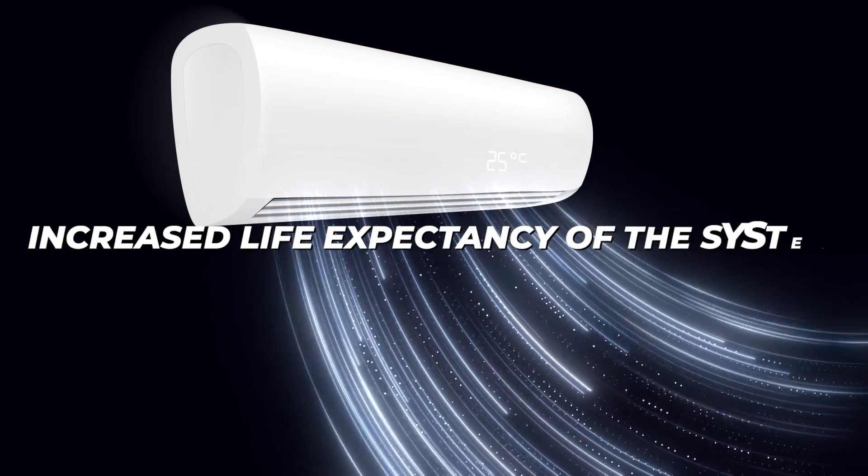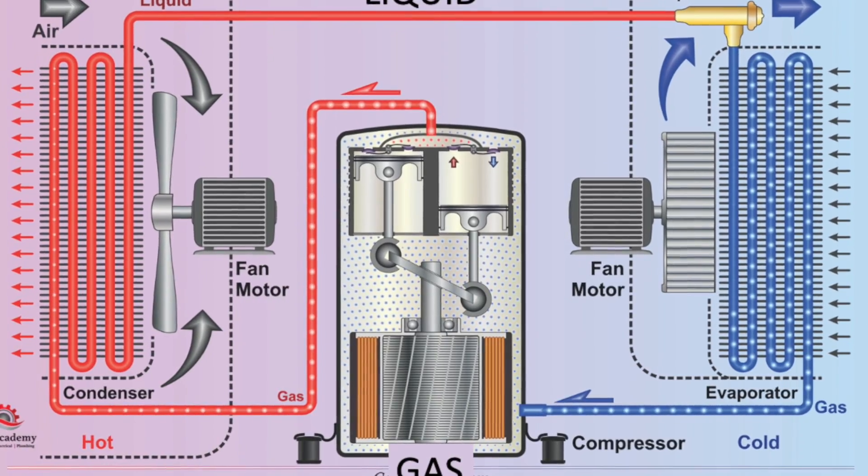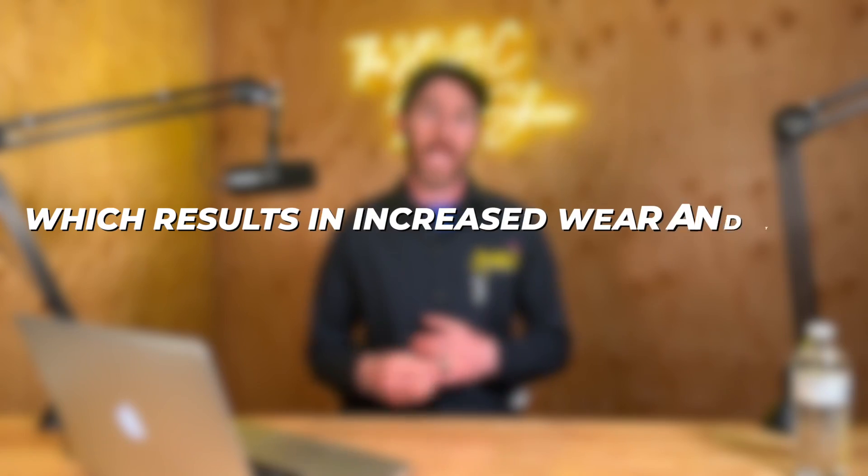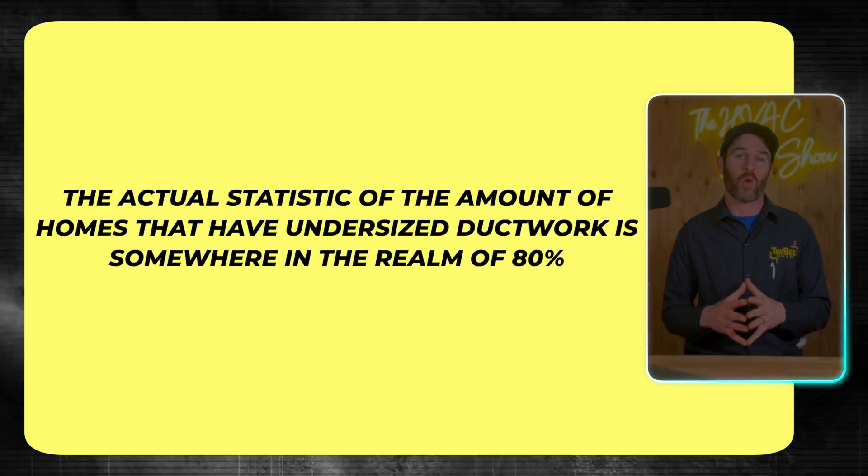There are a couple of benefits to correcting airflow issues and addressing the ductwork problem, and it's a lot easier than you think. The biggest benefit of increasing your airflow is increased life expectancy of the system, because there will be less wear and tear on the blower motor — your indoor blower motor that circulates air throughout the ductwork. When you have poor airflow, it throws off the temperatures and pressures of the refrigerant in the system. Your compressor works harder than it needs to, you'll have higher head pressure, and the pressures and temperatures being off results in increased wear and tear and ultimately reduced life expectancy.